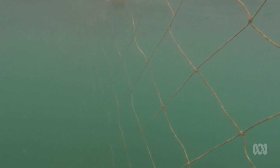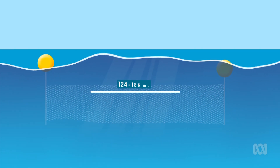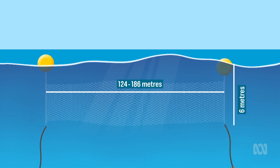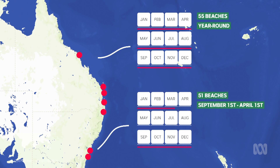This is a shark net. They're anywhere between 124 to 186 metres long, 6 metres deep, and are anchored to the sea floor. They're floating around at 55 beaches in Queensland all year round, while in New South Wales they're installed at 51 beaches from September 1st to April 1st every year.